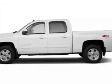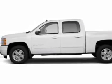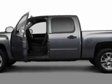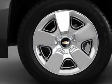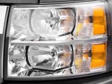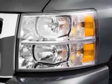Come take a look at this new 2011 Chevrolet Silverado 1500. For your protection, this vehicle has a full factory warranty. This vehicle gets an estimated 13 miles per gallon in the city, and an estimated 18 on the highway.